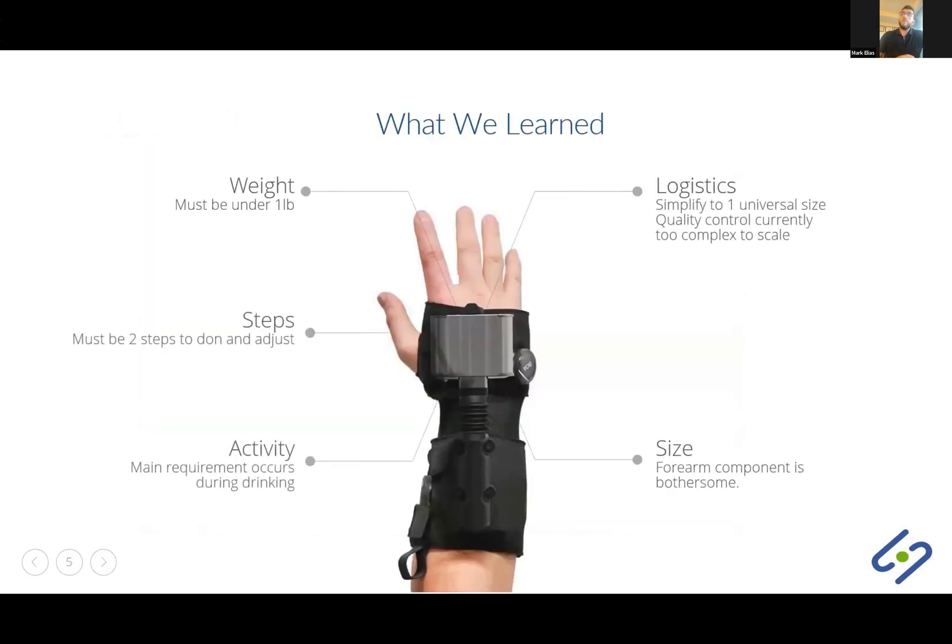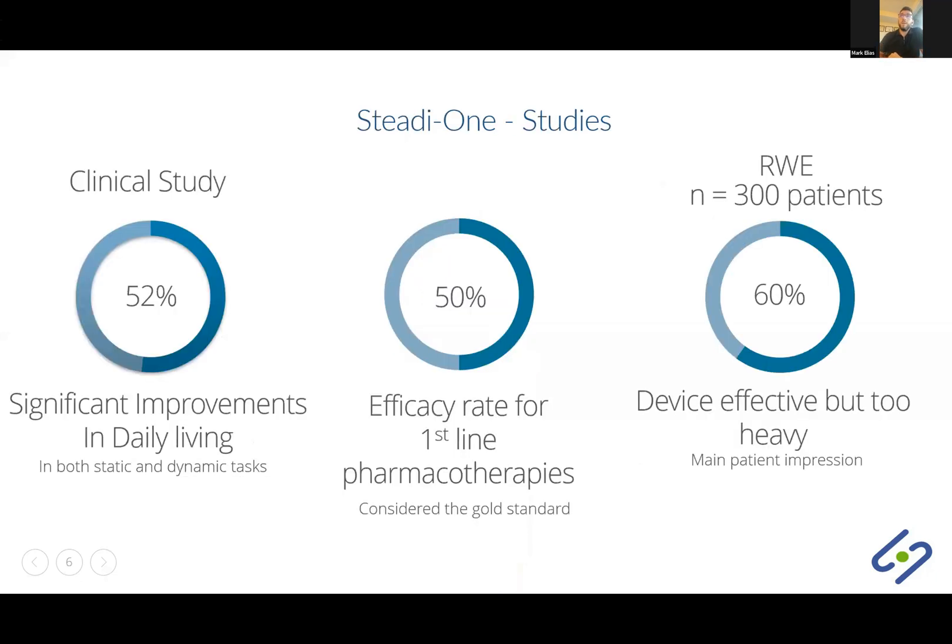The first product we created was the Study One, the first generation of the Studyware series. In 2019, we conducted a beta release to 300 individuals with essential tremor and we learned a great deal from our early adopters. We learned that the ideal tremor device must weigh under a pound, must have one step to wear, must be simplified to one to two universal sizes, and must be operational for most individuals. At the time, the Study One did not meet these requirements as it was too heavy and difficult to wear.